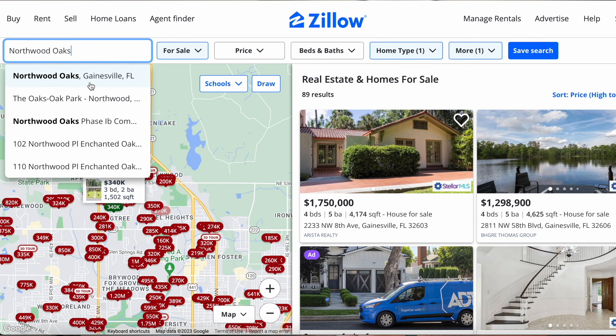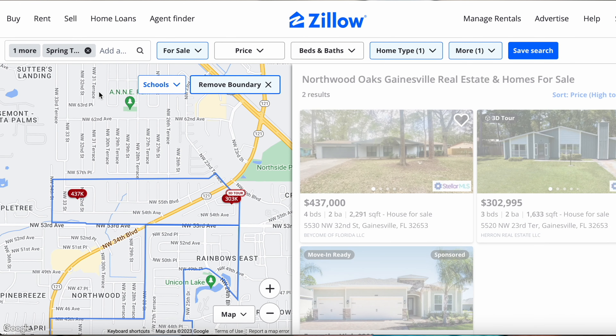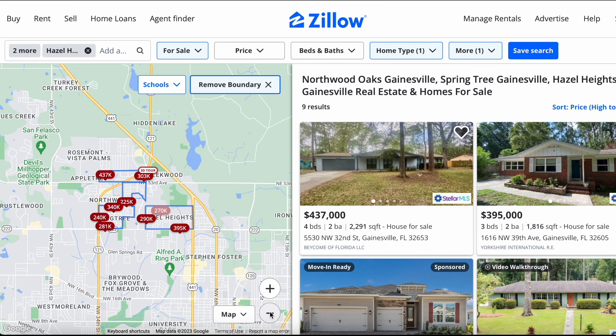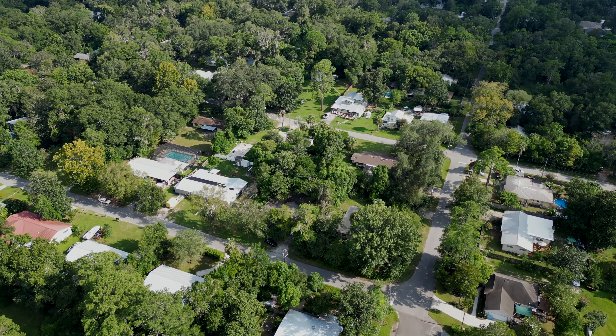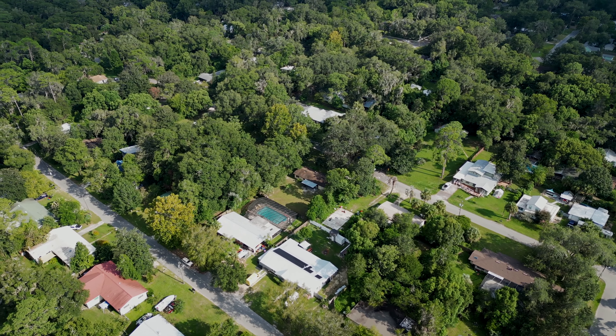When it comes to neighborhoods on this part of town, a few to consider are going to be Northwood Oaks, Springtree, and Hazel Heights. The majority of homes over here were built in the 70s and 80s, and the lot sizes are going to be about a third of an acre with mature, fully developed landscaping. Another thing to consider is most of these neighborhoods do not have HOAs.